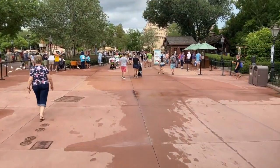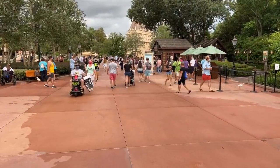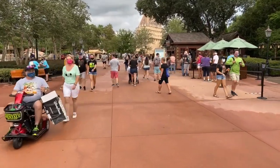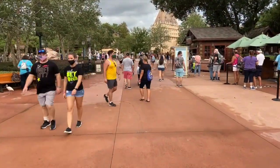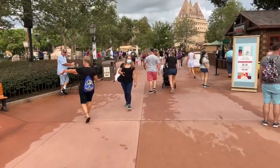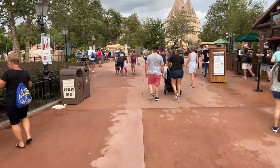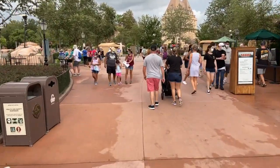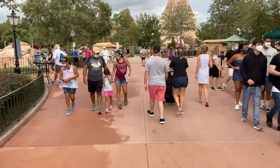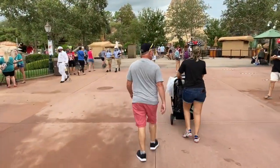Crowds are a little higher in Epcot. It's probably because the Food and Wine festival is really starting to kick in. The merchandise recently came out — we might go take a look at that. And if y'all didn't know, 30% off for annual pass holders recently came back — 30% off all merchandise. And you can stack that on top of the 30% off all the Flower and Garden Festival merchandise, so that's a really good deal.